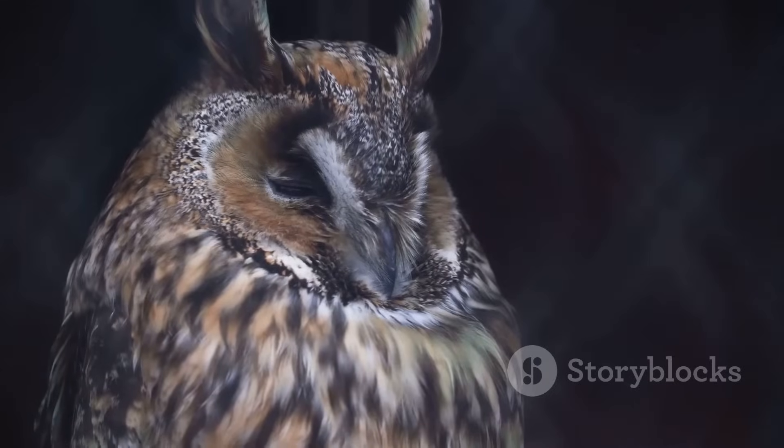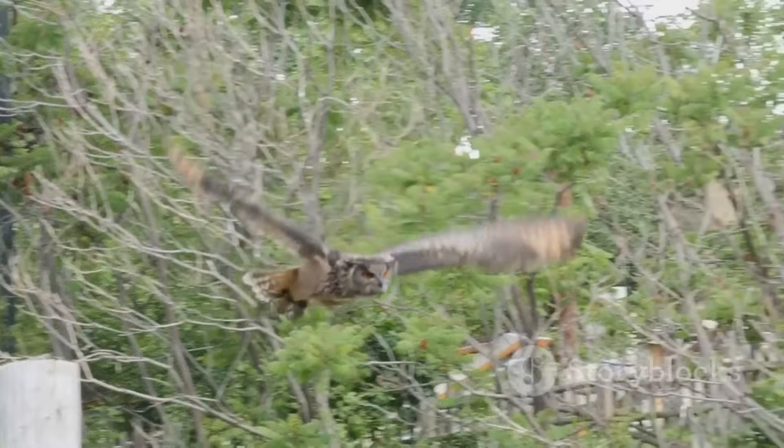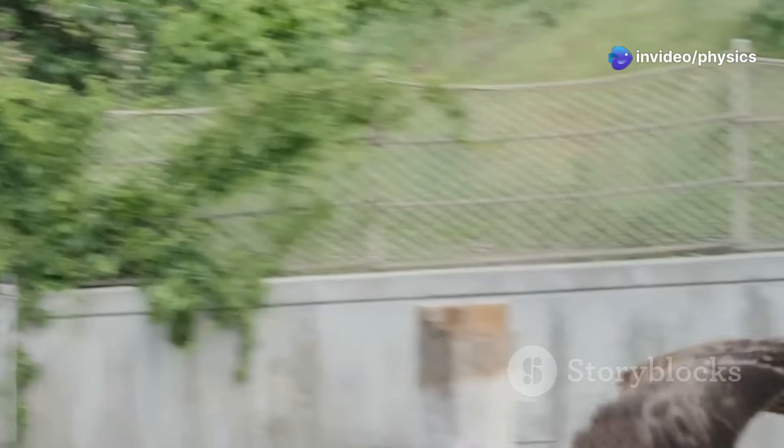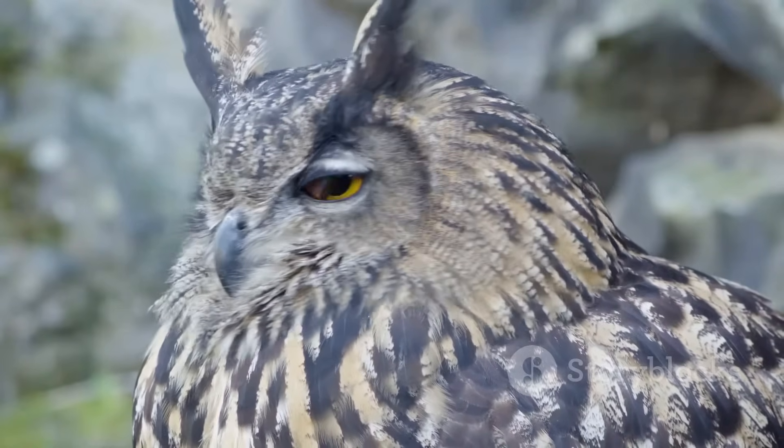The secret to their stealth lies in the unique design of their feathers and wings. Over millions of years, owls have evolved specialized features that allow them to move through the air without creating any disturbance, making them almost invisible to the ears of their unsuspecting prey.